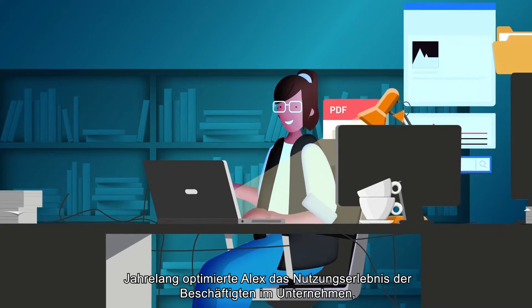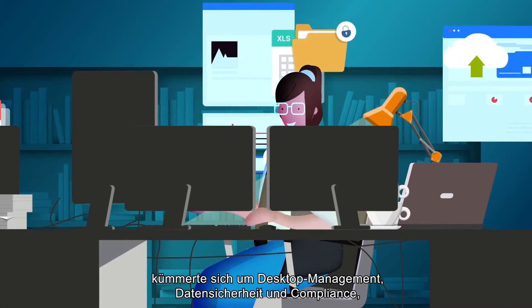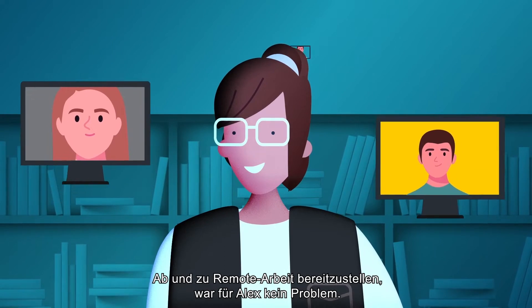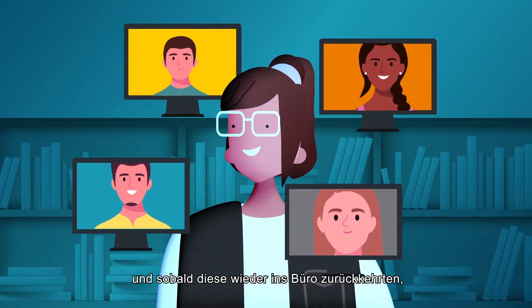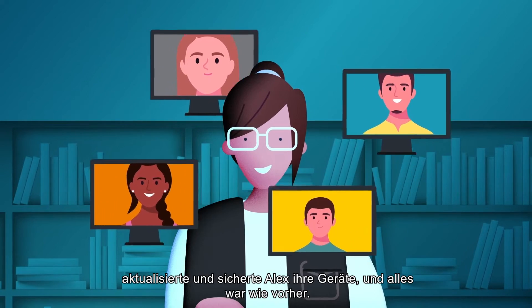Alex spent years perfecting the best possible experience for the company's employees, managing the desktops, safeguarding data, ensuring compliance, and doing it all within budget. Occasional remote work? Not a problem for Alex. With VPN licenses, employees could work remotely, and when they were back in the office, Alex updated and secured their devices as though they'd never left.